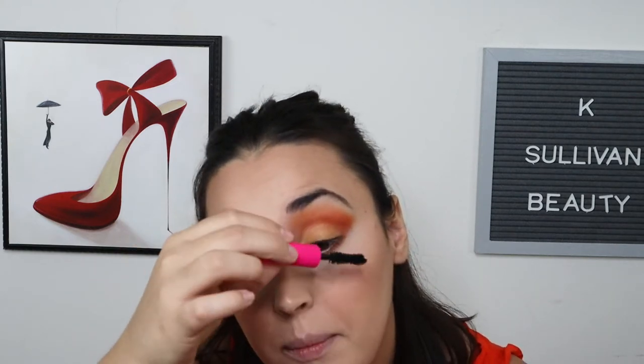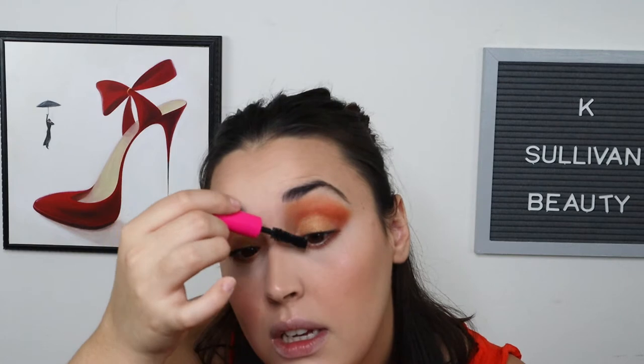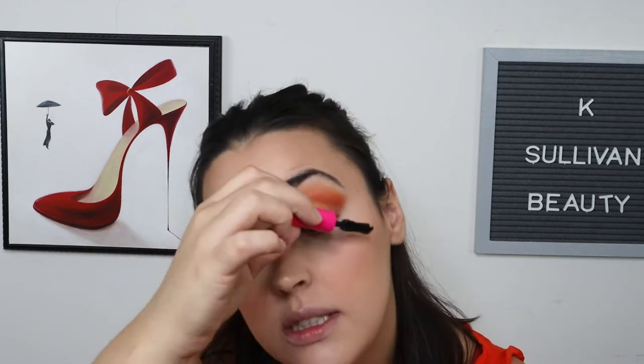I'm going in with the Tarte Big Ego Mascara — I got this when I bought the Unleashed palette. I don't like it on its own; I don't think it gives the lash effect they claim without a primer, so I like to pair the two. The brush reminds me of the Too Faced Better Than Sex, which I don't like because it flakes on me. This one doesn't flake and I do like it — it's just not enough oomph by itself, which isn't a big deal.